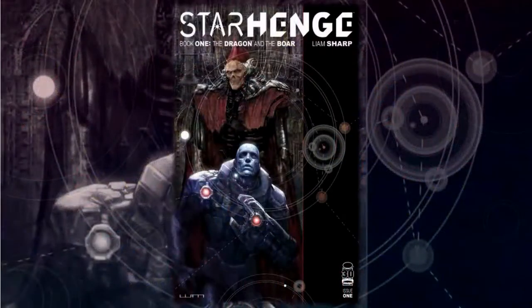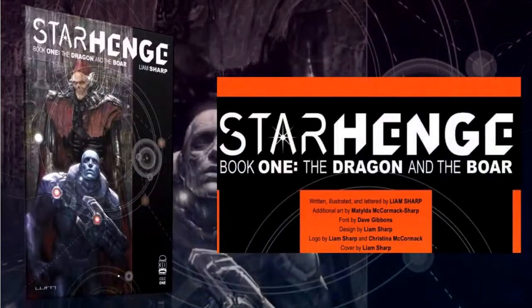Hello everyone, Daniel here from the Next Issue Podcast. I'm very excited to talk about this next book I'll be reviewing. This is Starhenge Book Number One: The Dragon and the Boar from Image Comics. The creative team: written, illustrated, and lettered by Liam Sharp, with additional art by Matilda McCormick Sharp, font by Dave Gibbons, designed by Liam Sharp. This is pretty much Liam Sharp doing what Liam Sharp does best — telling a fun, weird story with beautiful illustrations.